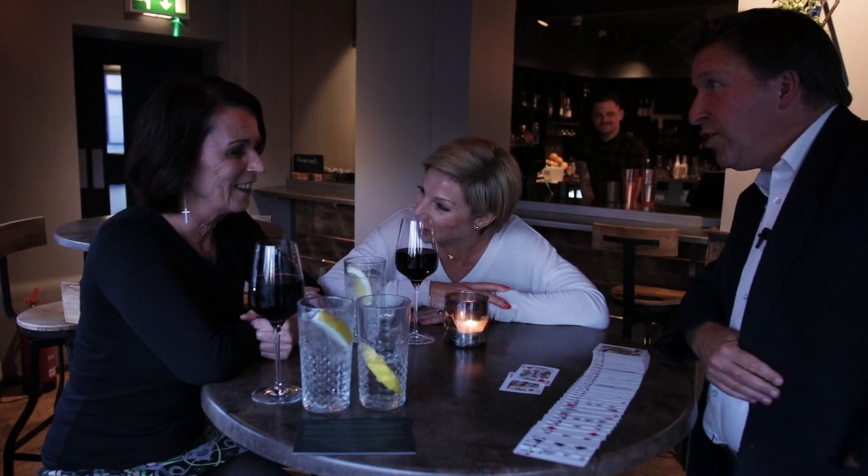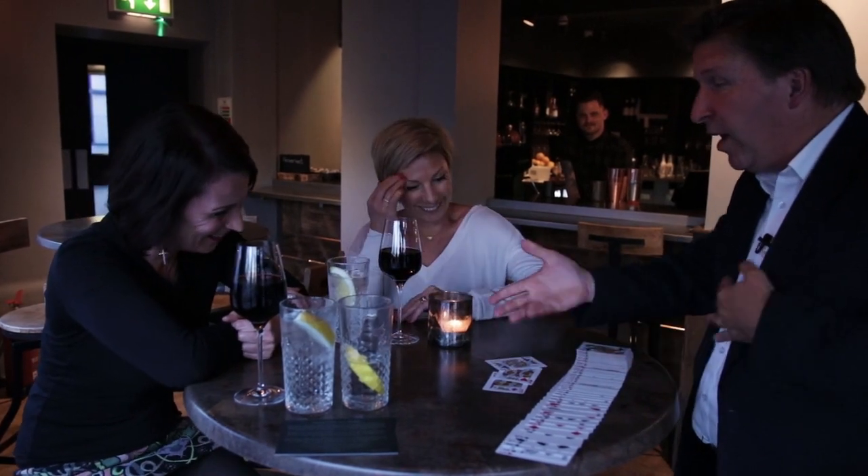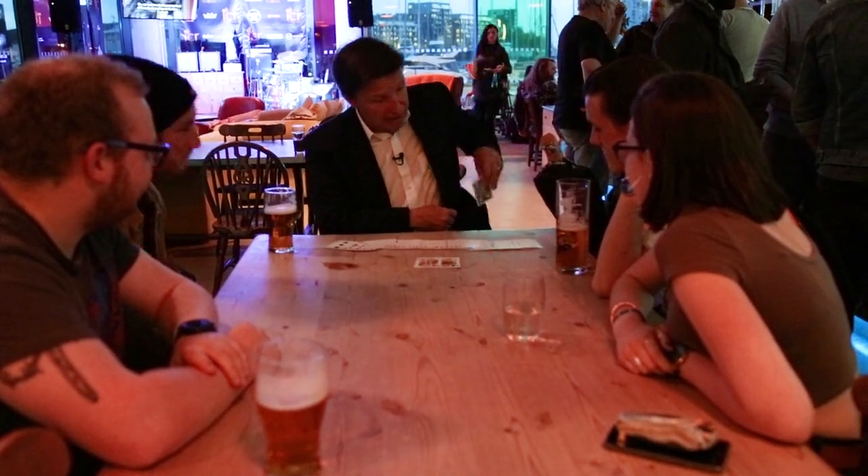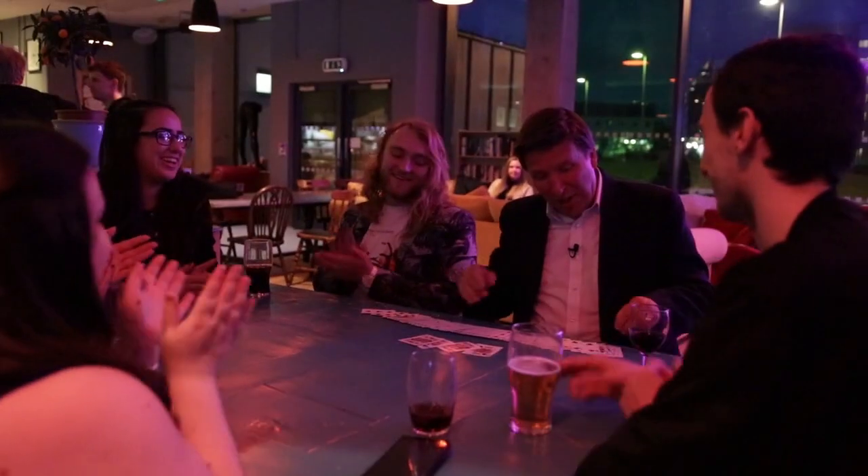The third one — look, my hand is empty. You did say you'd go wild with applause. There's the third one. The third king, by the way, has flown into that pocket down there. Thank you.